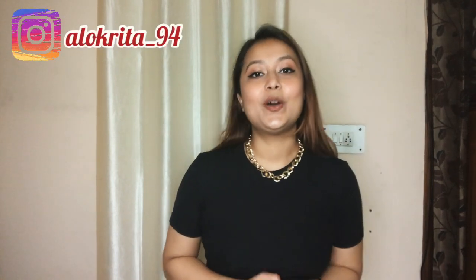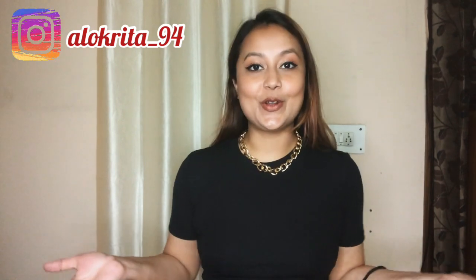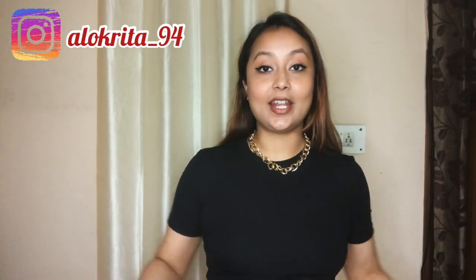Hi guys, welcome or welcome back to my channel. My name is Alokrita Burwa for those who do not know me, and I'm back again with another brand new video. It's been a while, I'm sorry I'm not very consistent on YouTube, but I try to upload as much as I can.